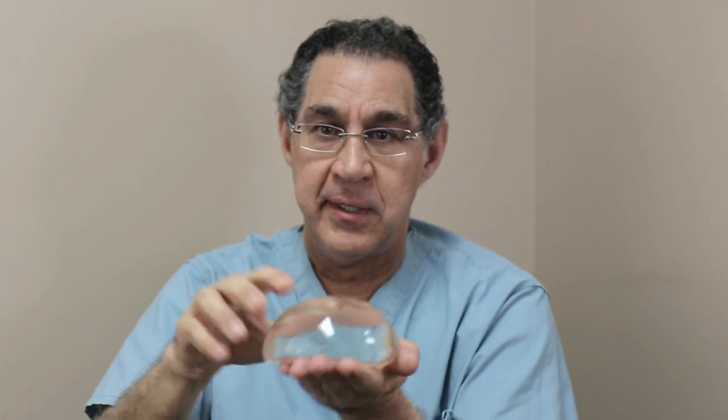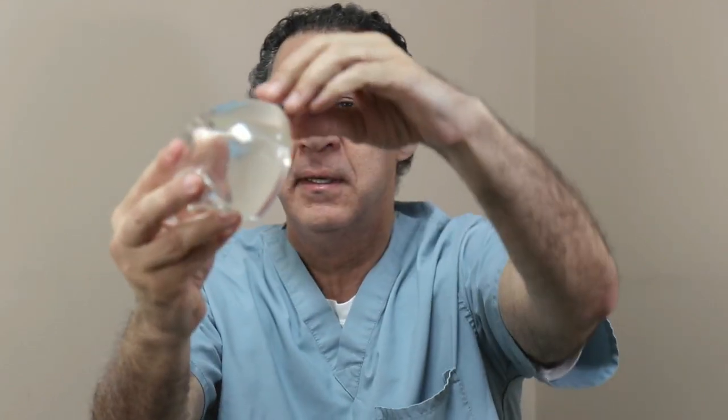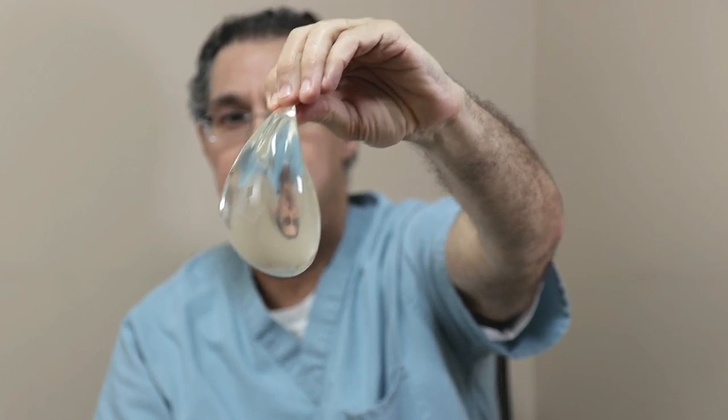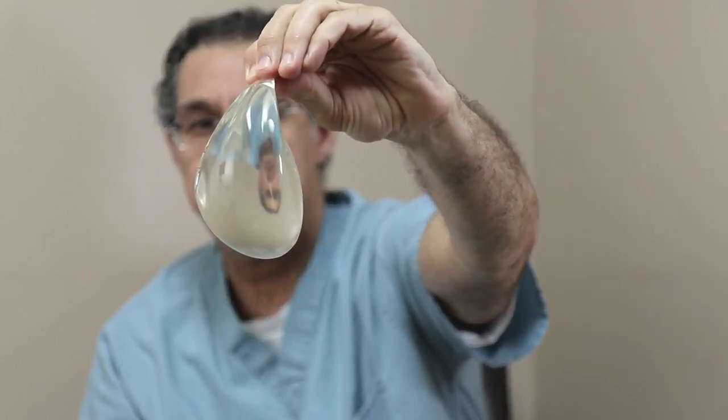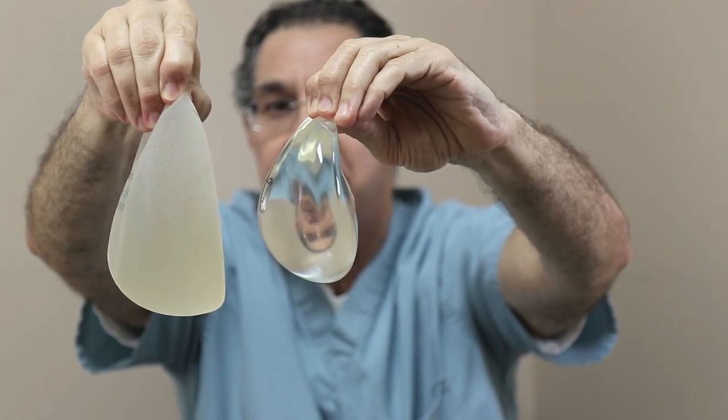People hear things without really knowing all the details. Allergan actually voluntarily took their anatomical implants off the market a few years ago because they didn't want to deal with the potential risk of ALCL. Now, this smooth round implant — it's not flat on top — but look what happens when you hold it up and gravity kicks in: it becomes like an anatomical implant, flat on top and fuller on the bottom. I've always used smooth round implants.